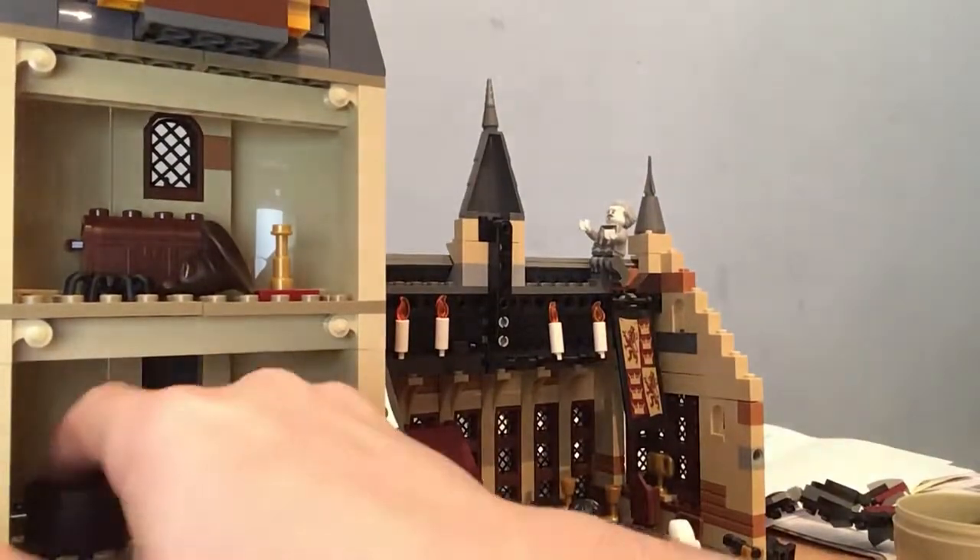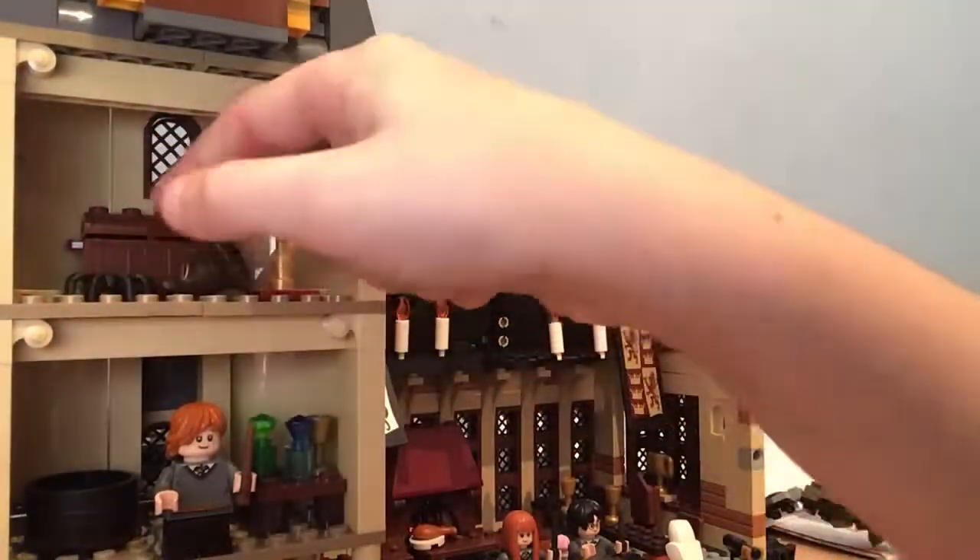We've got a treasure chest but nothing's in there. This is going to be a really short video — I just banged the screen on my head, it's really hot. So Hermione Granger is an important character, and I can't break this — it's a basilisk. I can't break it, my mum will kill me. Well, she won't, she's just saying that.